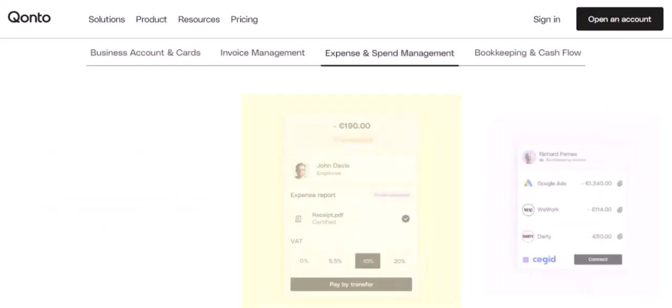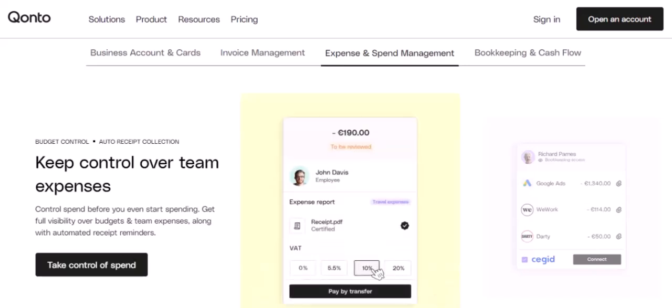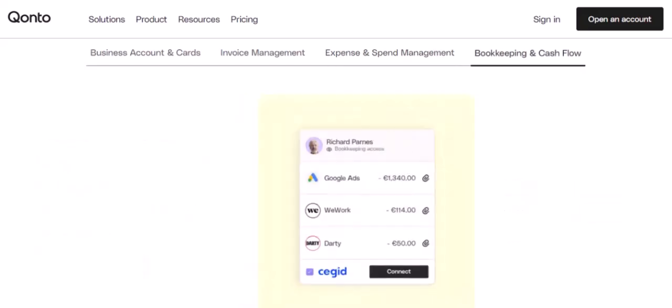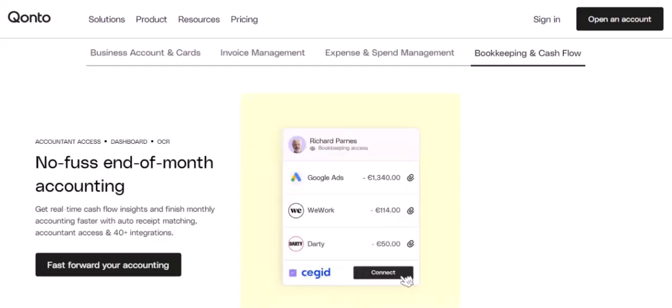First stop: the Kanto website. It's a goldmine of information, or so we hope. We're looking for numbers, hard facts, employee spotlights — anything that gives us a clue. We dig through the About Us page, the career section, even their social media. Any mention of team size, workforce, or headcount?